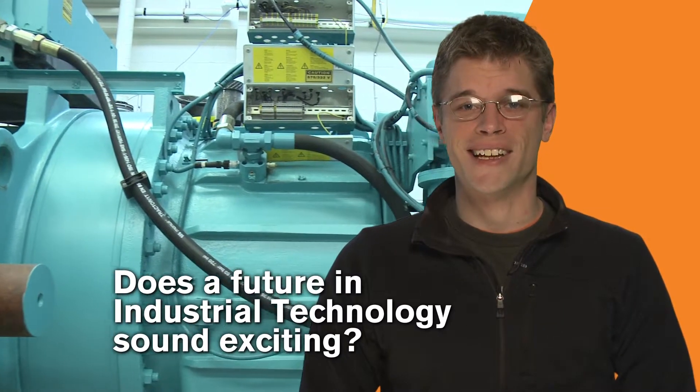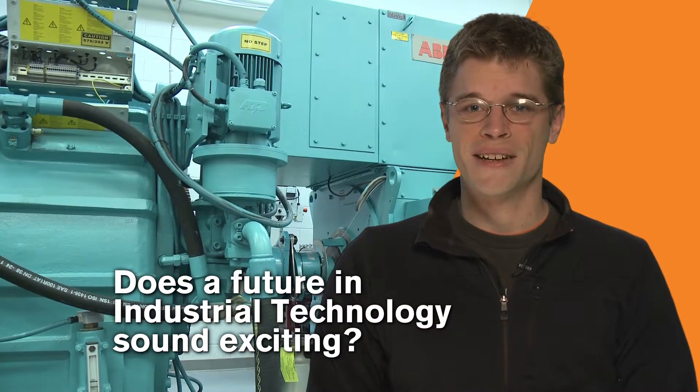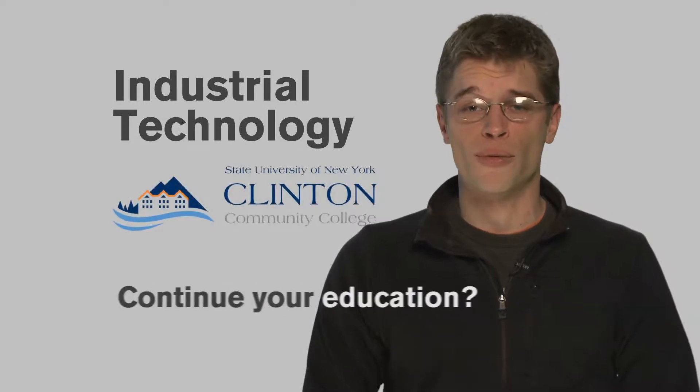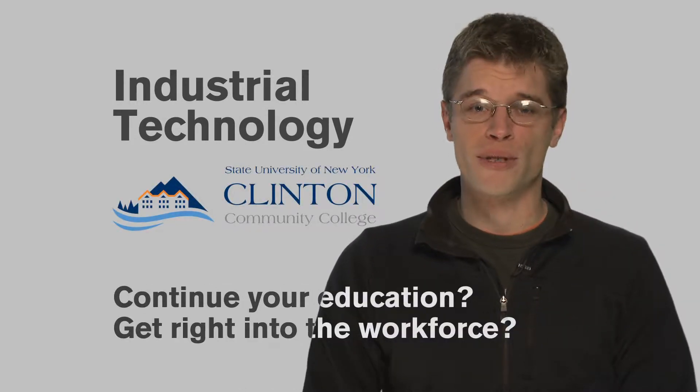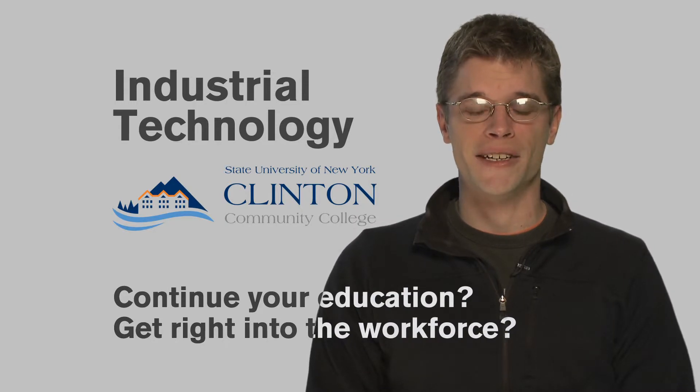If a future in industrial technology is appealing to you, this program is your key to professional success. Whether you're looking to continue your education or get right into the workforce, this program is the right place to start. The industrial technology program at Clinton Community College — start up here.